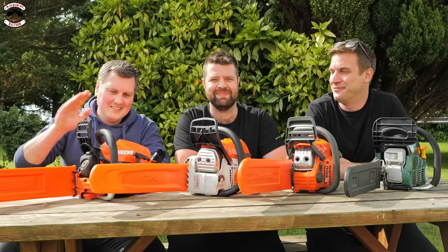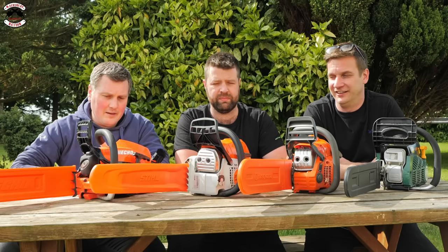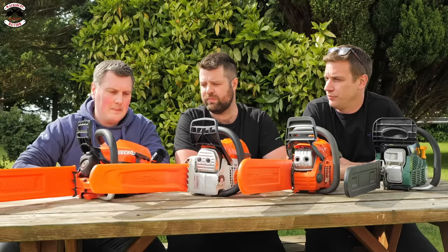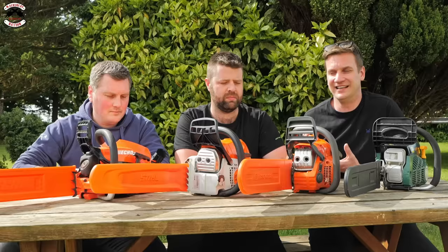The Echo is the only professional-grade saw in the group today. The vibration levels are just nothing — proper professional dampening. As soon as you hold it you know it's a pro saw; you could use it all day and feel comfortable. The power-to-weight ratio and everything about it is excellent. Some of the others might cut slightly faster or start more easily, but the Echo will probably last the longest.